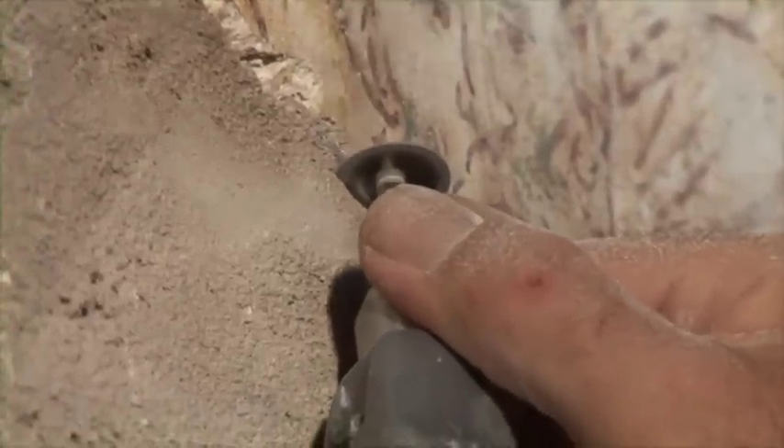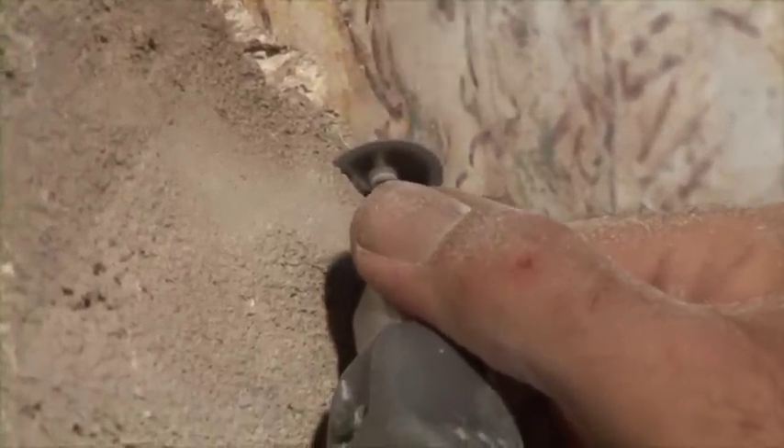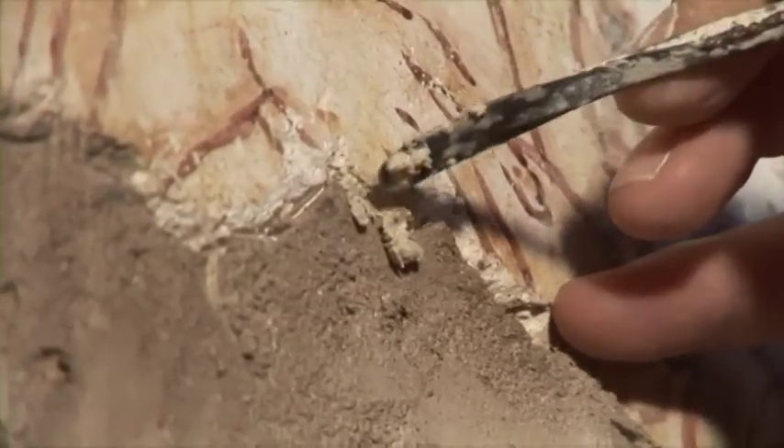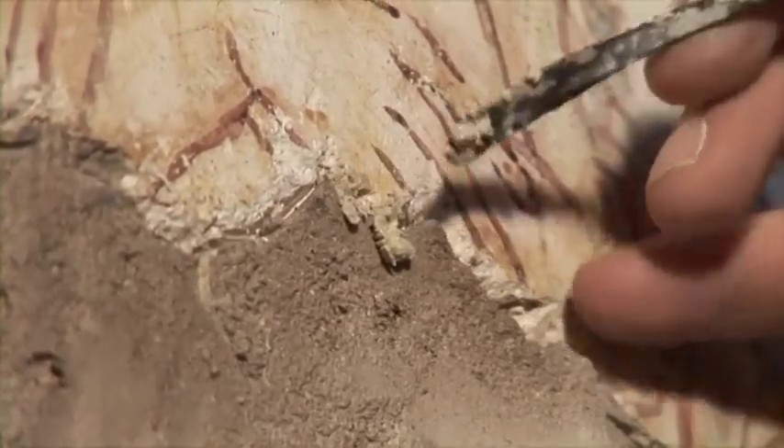Having cleaned around the edges, Werner carefully separates the cement fill from the plaster of the fresco, then repairs the fragile edge of the plaster before cutting away the cement.